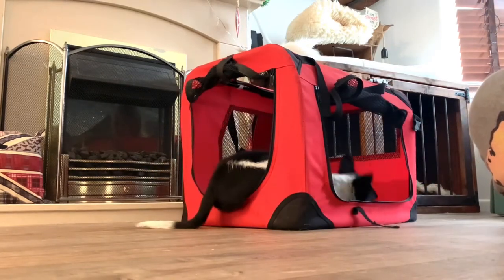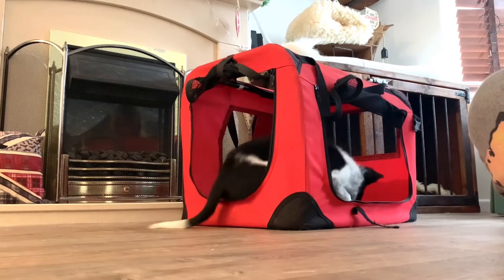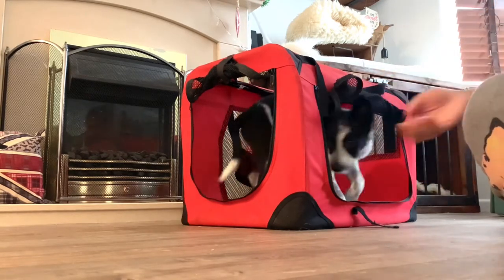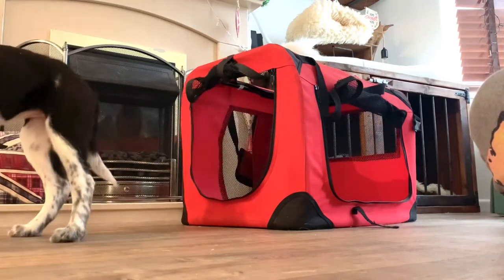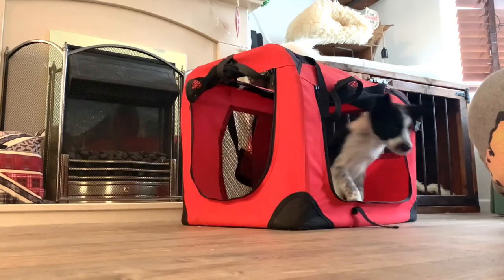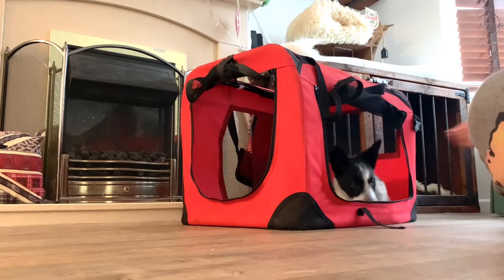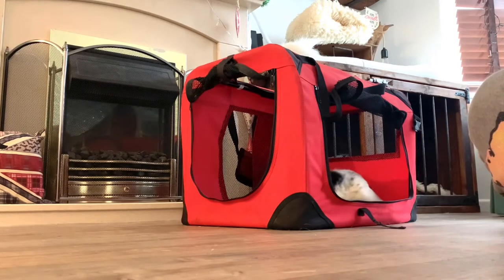So this time when she goes in the crate I'm asking her to lay down, and then I'm dropping treats in between her front paws when she is laying down. Then I'm saying okay, throwing the treat out, and asking her to go in the crate again and just waiting. I'm not luring her anymore, and when she goes in and goes into a down automatically I'm clicking and giving her loads of treats.